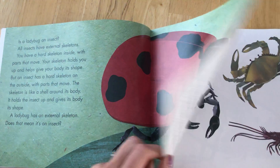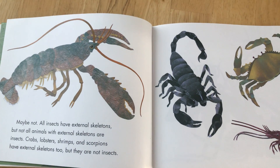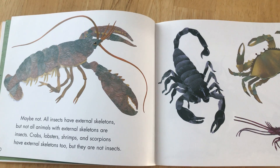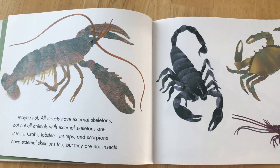What do you think? Maybe not. All insects have external skeletons, but not all animals with external skeletons are insects.